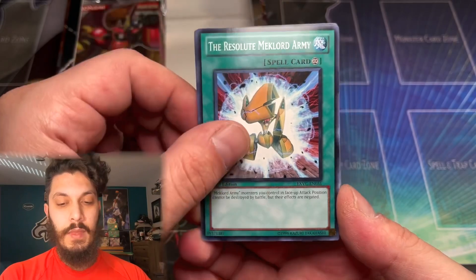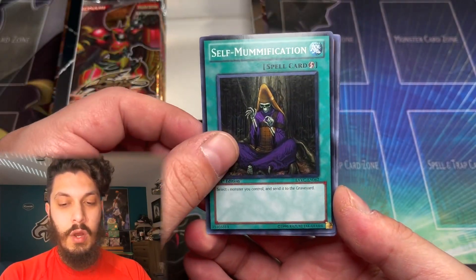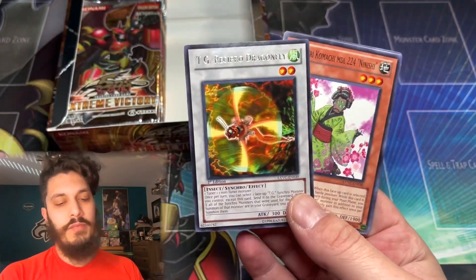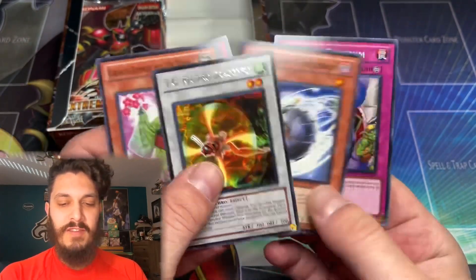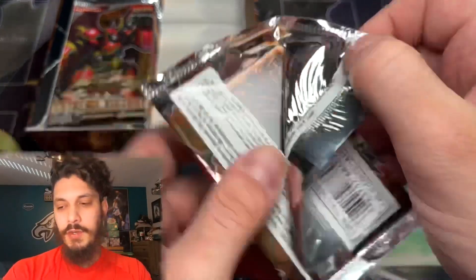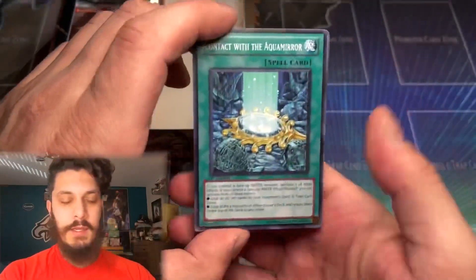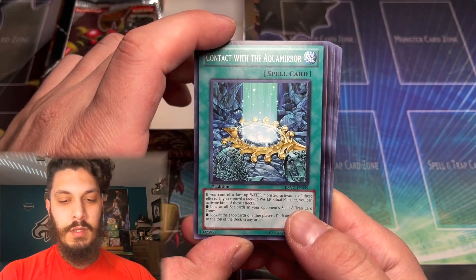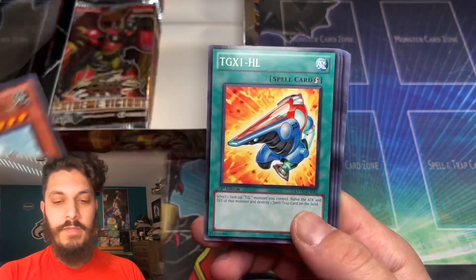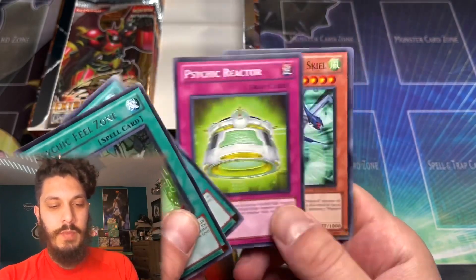Pretty epic box. Here we go — where is that Ulti? That Recipro Dragonfly caught me off guard; I forgot about that rare Synchro in here. We might have to crack into another one of those Extreme Victory Euro print packs after this. Still does not look like we pulled that Ulti.